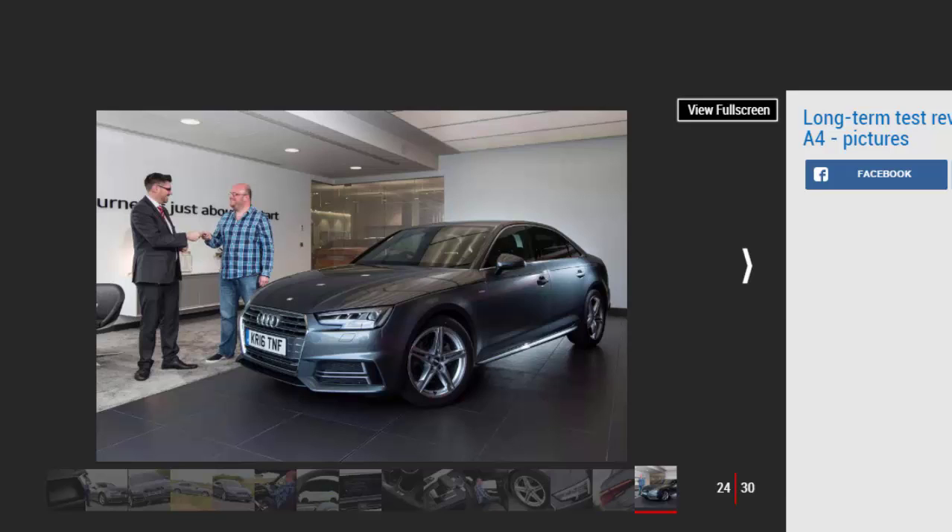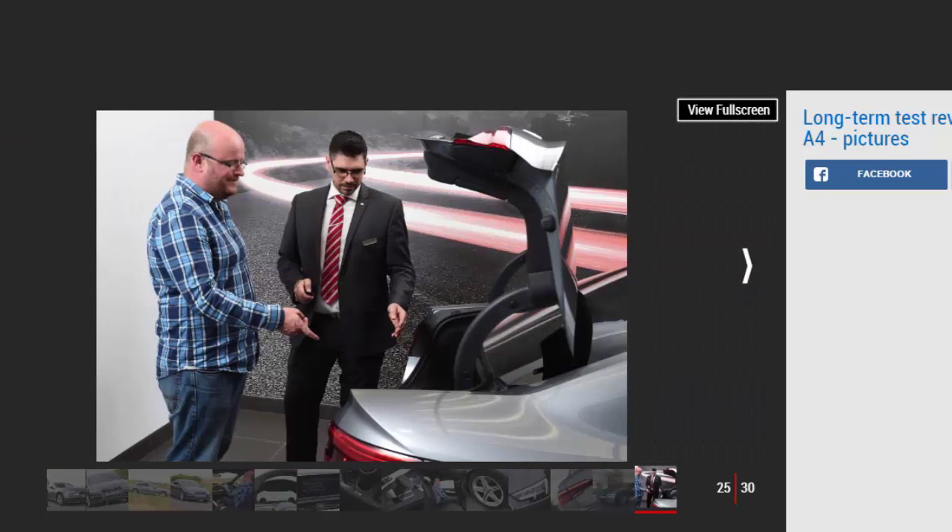Audi A4 first report: classy, tech-laden new Audi A4 compact executive joins our fleet. Mileage: 682. Economy: 34.4 mpg. Two years ago I covered nearly 6,000 miles in an Audi A3 saloon — a car so roundly talented I questioned why anyone would spend more on an A4. That's certainly not the case anymore, because the new A4 has been improved in almost every measurable way, and that's especially true of the way it drives.